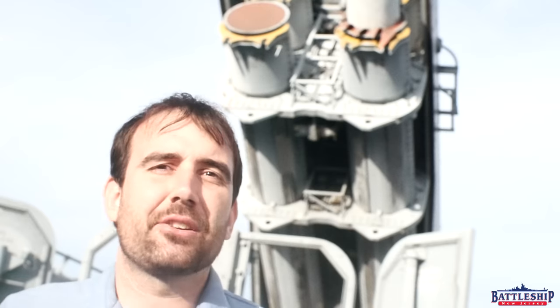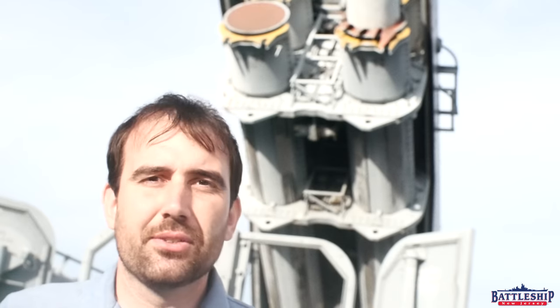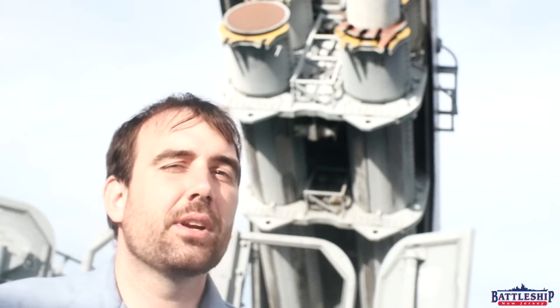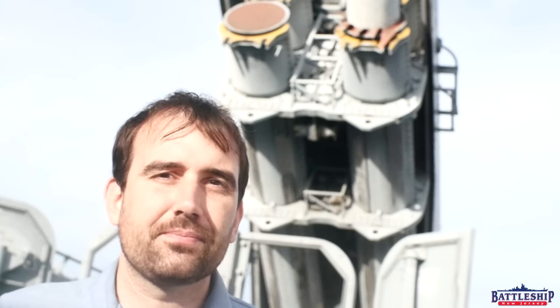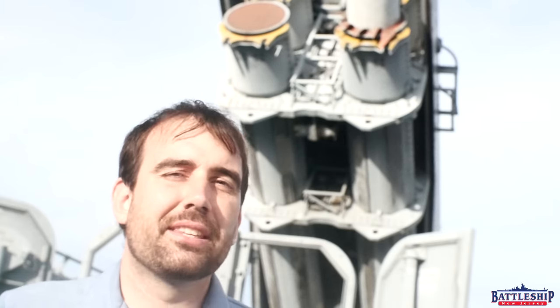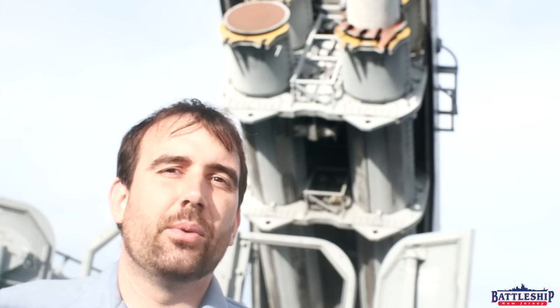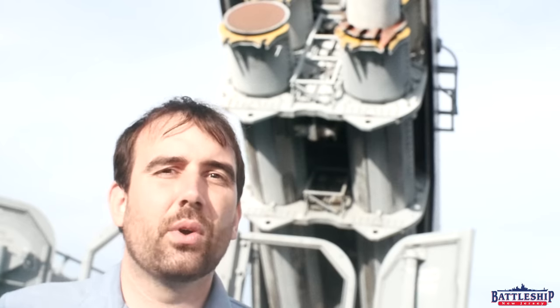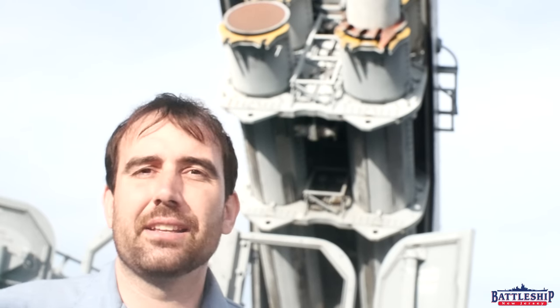The Tomahawk cruise missile is actually a family of missiles which, back in the 80s at least, came in three different variants. TASM, the Tomahawk Sea Attack Missile, had a significantly longer range than the Harpoon to be able to compete with late Soviet-era anti-ship missiles.